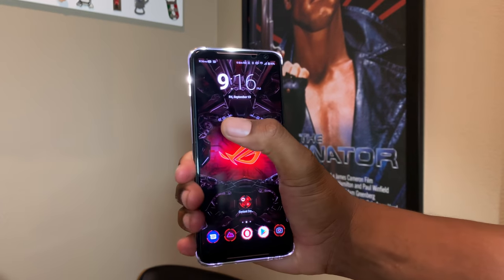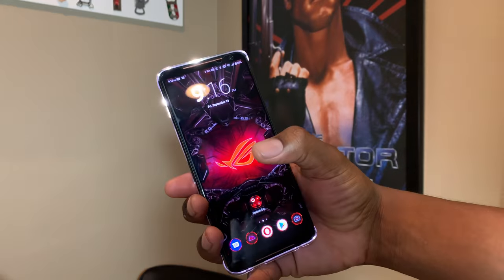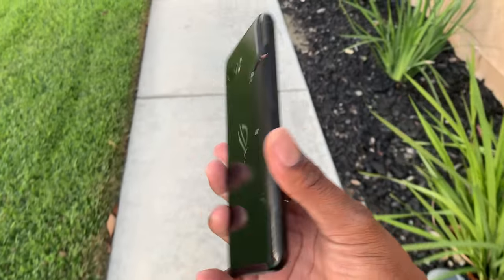Asus really brought the house with this device. If I went through everything this phone offers, this would be a 45-minute review — and I wouldn't and couldn't even listen to myself talk for that long.